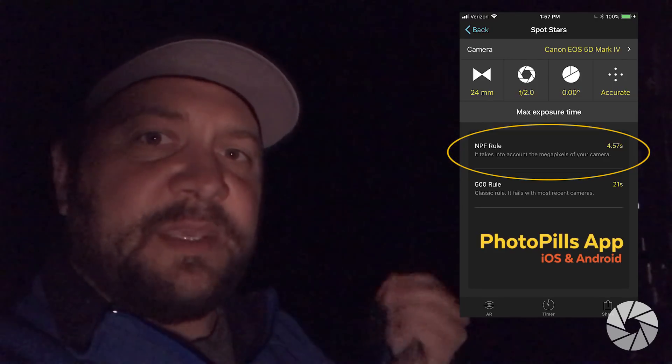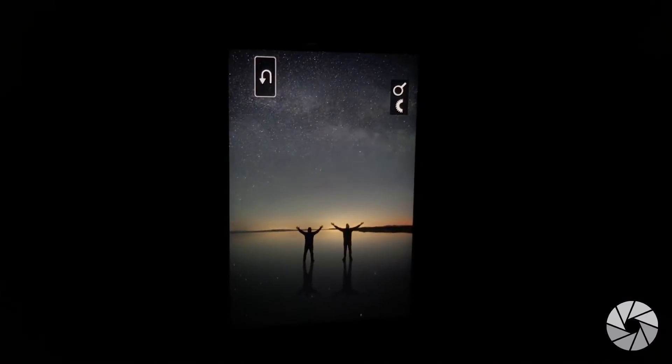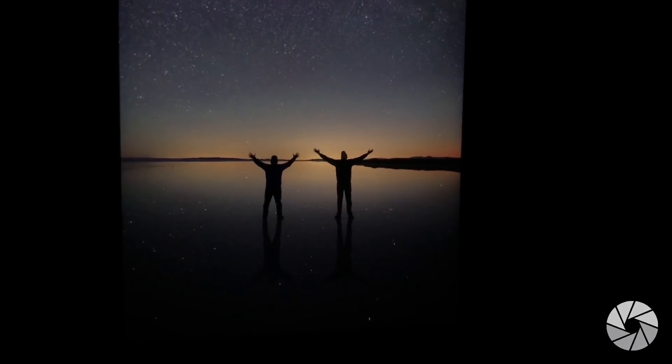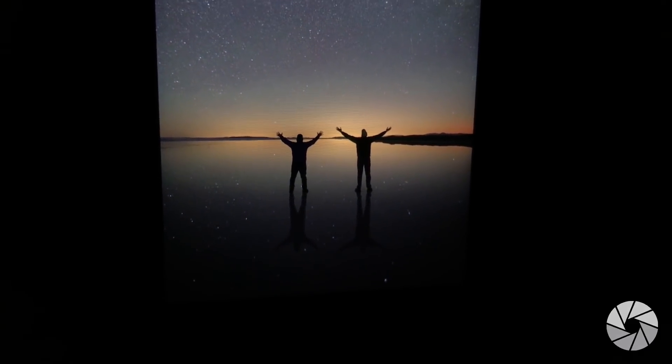I'm going with 10,000 ISO. At 8 seconds I get less star trailing — I should probably be around 6 seconds on the 5D Mark IV by the NPF rule, but I'll go with 8. Now I'm doing my panorama and capturing that sweet reflection. Here's a frame of Brennan and me out there silhouetted against the light pollution, which is looking fantastic — it's got a cool extra gradient of color. Had to hurry to capture these shots before the moon rose and before the Milky Way panorama got too high in the sky.